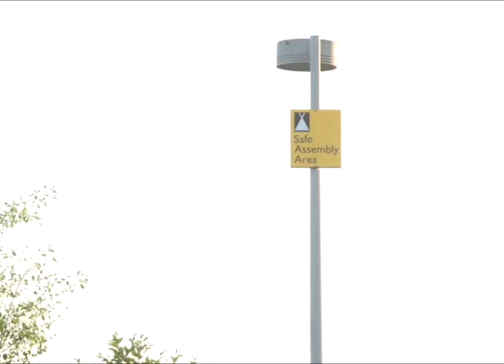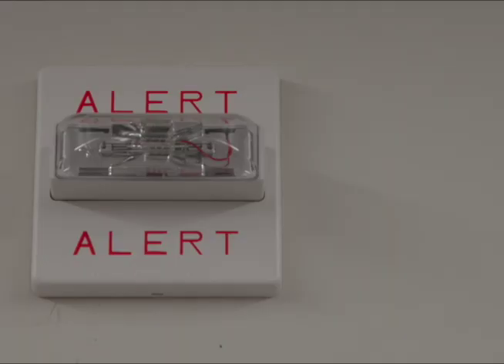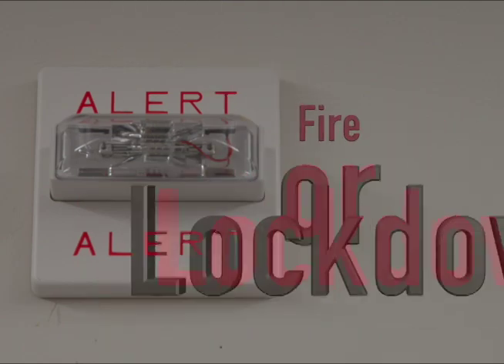These areas may change, so pay attention to directions from the instructor. When you go to the safe assembly area, it is important that you stay there until you are told it is safe to go back into the building. Just because the fire alarm has stopped sounding doesn't mean you can go back in — you need to be told specifically that it is safe. Our system has a verbal component that will tell you whether the alarm is for a fire or a lockdown.